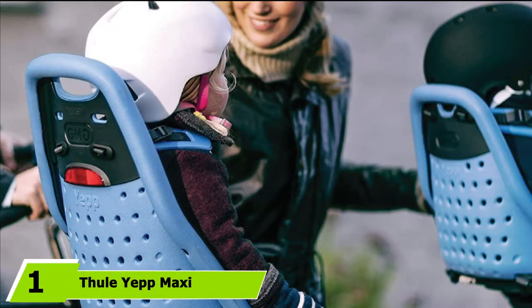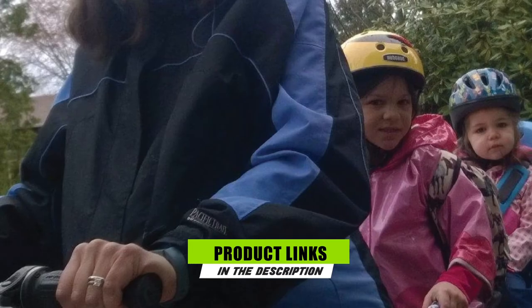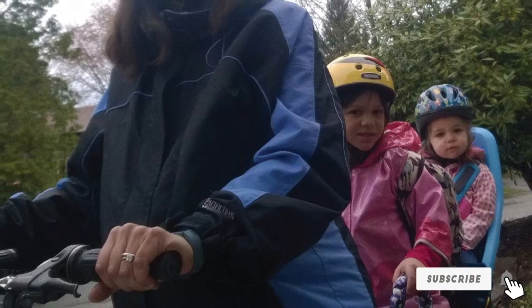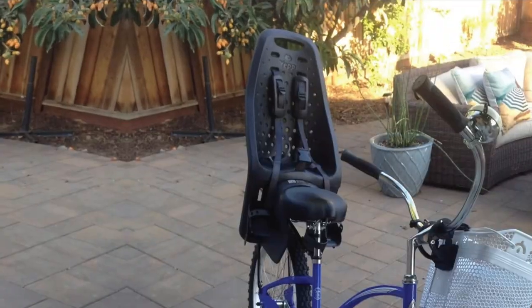At the first position of our list, we have the Fuel Yeap Maxi. The Fuel Yeap Maxi is my top pick for rear-mounted bike seats. The seat comes in two versions: the standard Yeap Maxi that attaches to your bike seat post, and the Yeap Maxi EasyFit that attaches to a rack. This flexibility makes the seat workable for nearly any type of bike.